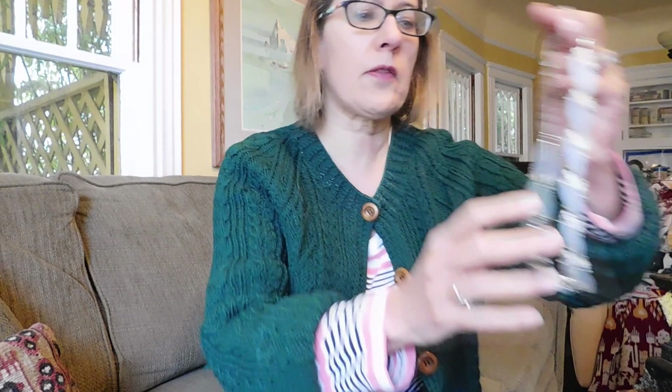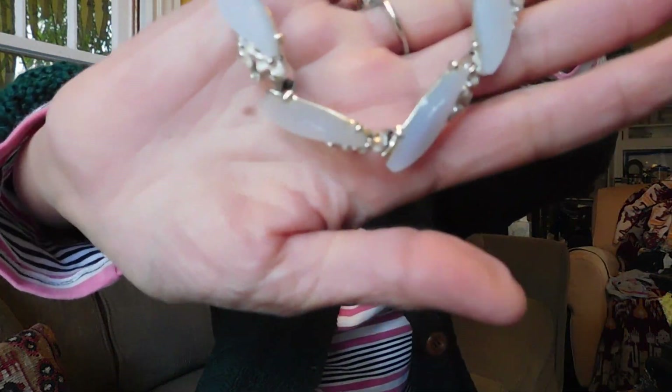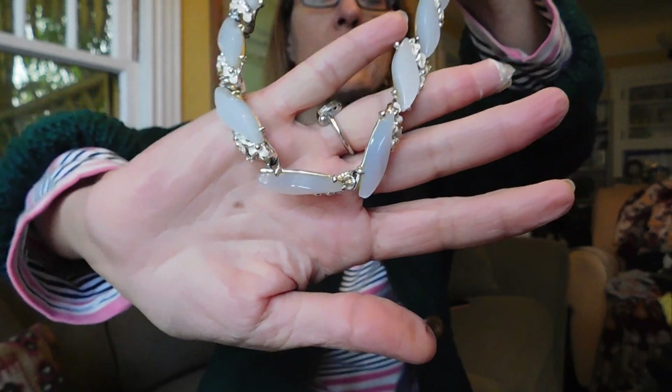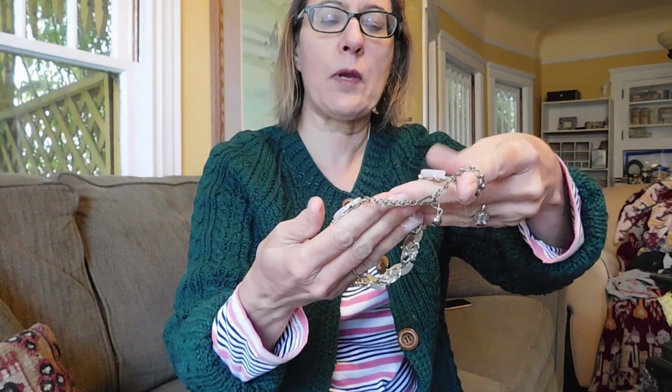And then another Moonglow. I've got quite a collection of Moonglow necklaces at the moment — I keep buying them. They don't sell super fast; I sell one every once in a while. But I thought this was a really pretty one, kind of a periwinkle color. There's no mark on it, but it's in nice condition. And that was $5 also.